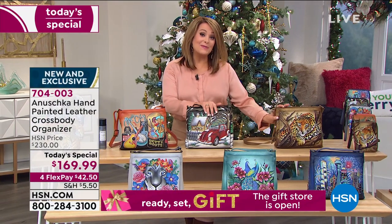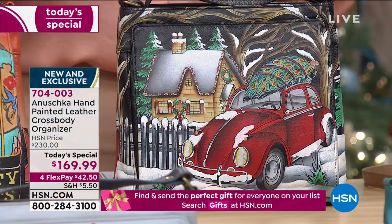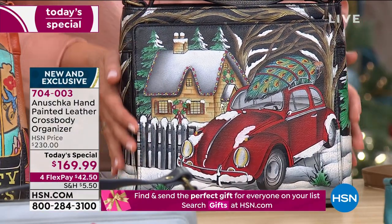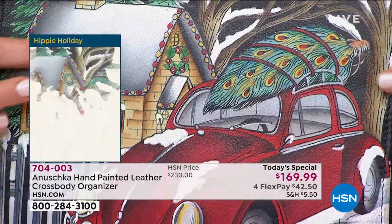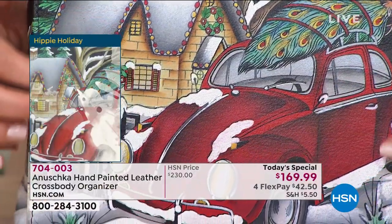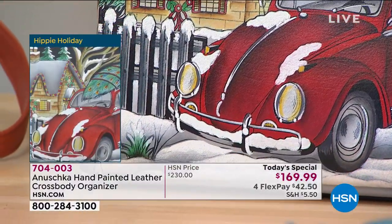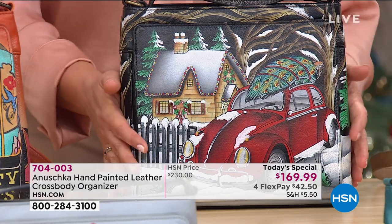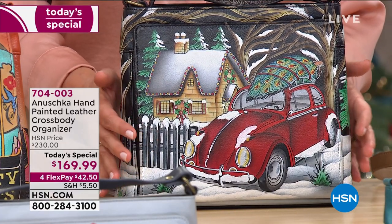In the center, our second place winner tonight — the Hippie Holiday. It's sweet and charming. It just brings that warm little fuzzy feeling to your heart. Every holiday season, all those fun family memories. You're looking at it right here, from the cool little snow-flocked Volkswagen to the tree on top of the car. Second place winner is your Hippie Holiday.